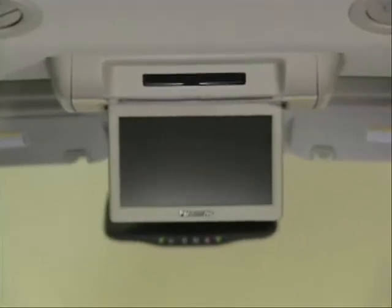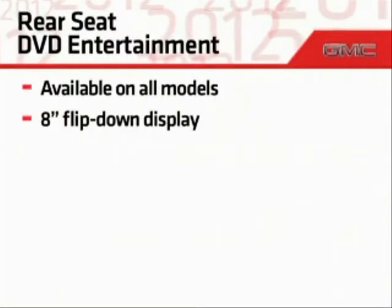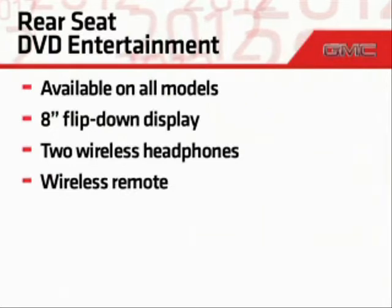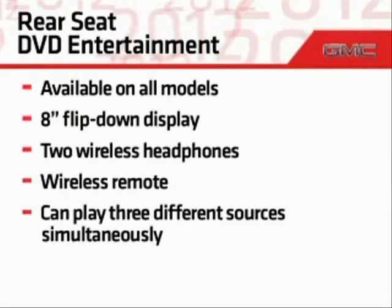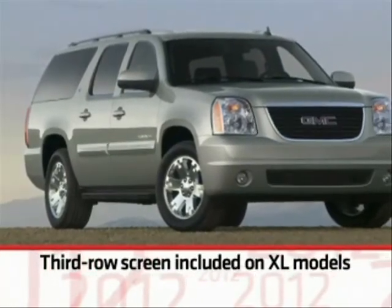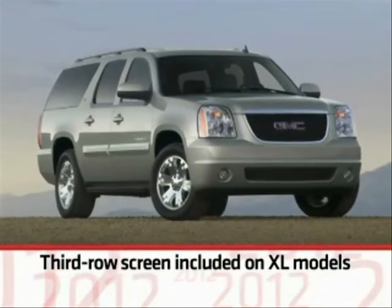To keep rear seat passengers entertained, rear seat DVD entertainment is available on all models. It includes an 8-inch flip-down widescreen display, two wireless headphones, and a wireless remote. This system allows three different sources to be played simultaneously. UConn XL models equipped with rear seat DVD entertainment also include a display screen for third row occupants.